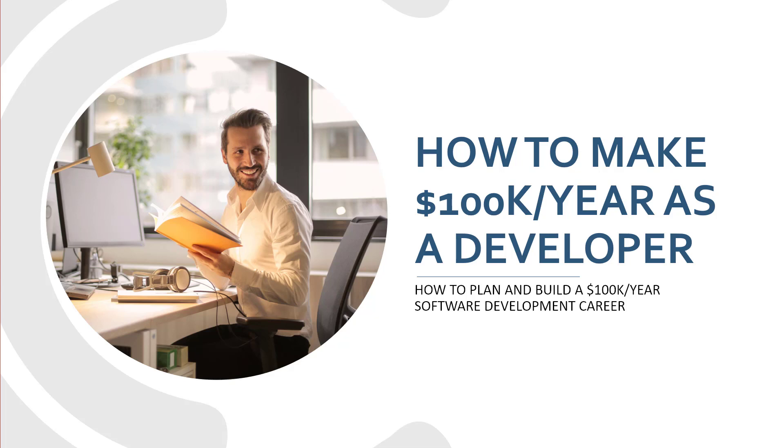Hey there, John Morris here, JohnMorrisOnline.com. This episode I want to talk about how to make 100k a year as a developer — specifically how to plan and build a 100k a year software development career. I want to talk about this because there's something I noticed when you look at other information on this topic — something that's missing. I wanted to fill in the blanks, because I think it's going to help you do this a lot easier.